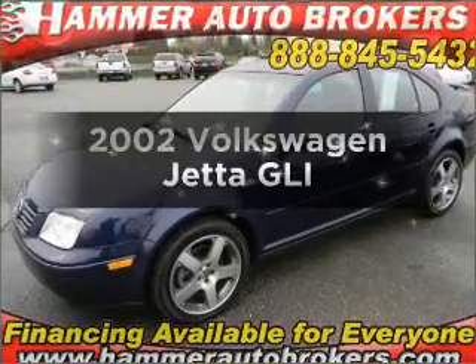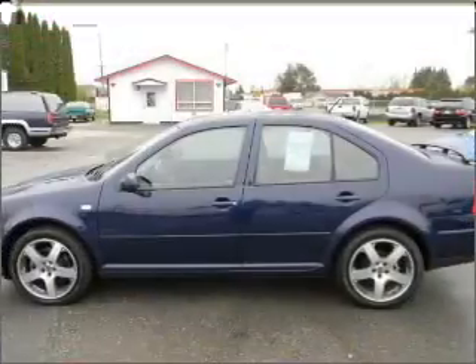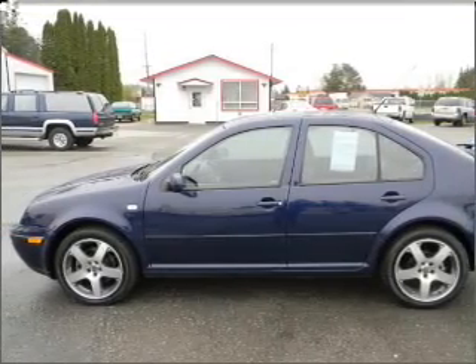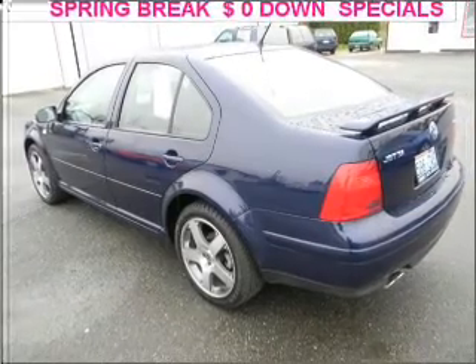Get noticed in this 2002 Volkswagen Jetta. Travel the roads in style and comfort in this great vehicle. With a solid six cylinder engine connected to a manual transmission that'll keep you in touch with your vehicle. Stand out from the crowd with premium wheels.